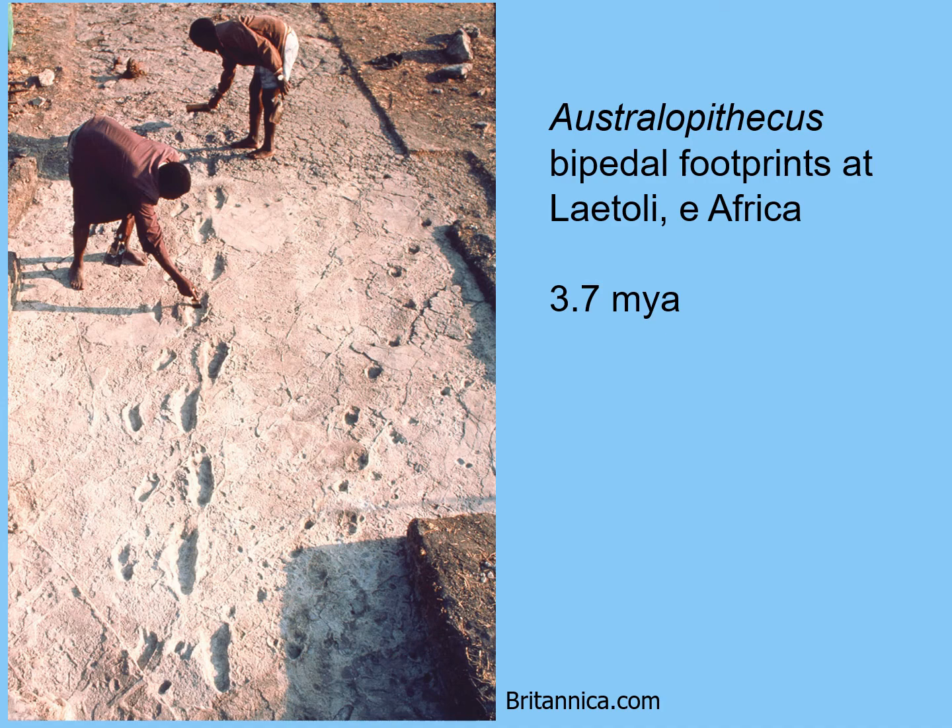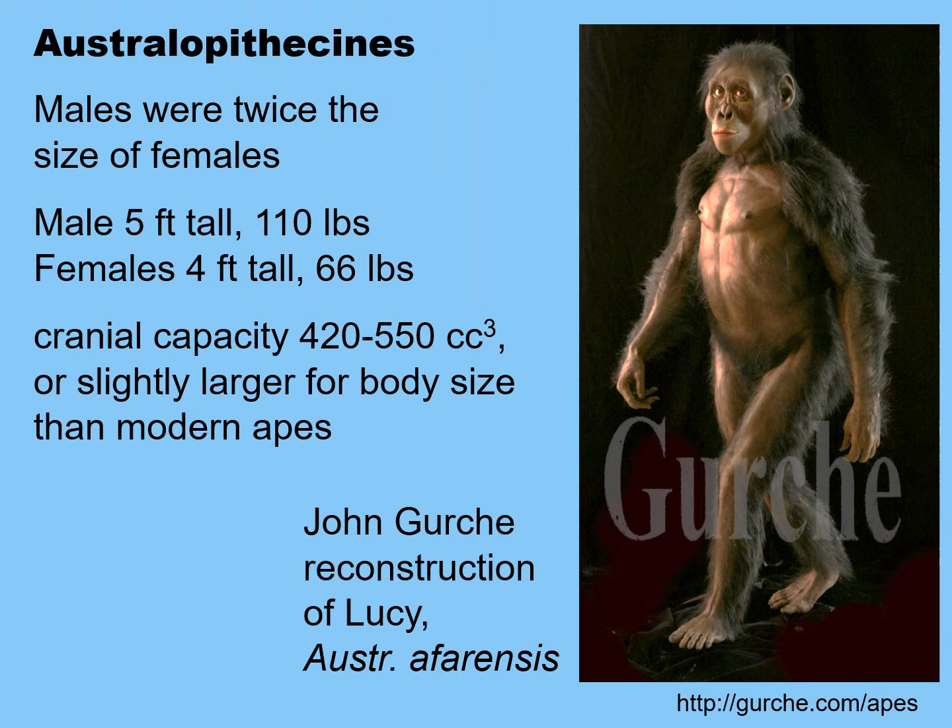These footprints look pretty much fully bipedal — not exactly totally like our footprints, but very close. Among the Australopithecines, males were twice the size of females, similar to gorillas today. Males were about 5 feet tall and 110 pounds; females were about 4 feet tall and 66 pounds. They have a very small ape-sized cranial capacity, although slightly larger than the cranial capacity of modern apes. Interestingly, we're now beginning to understand that some of these Australopithecines made and used stone tools, even though they were very small-brained.